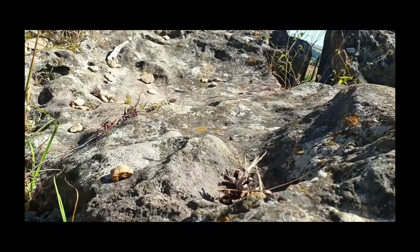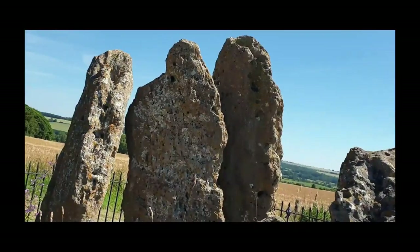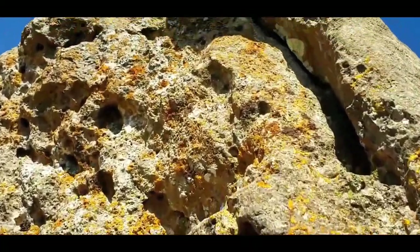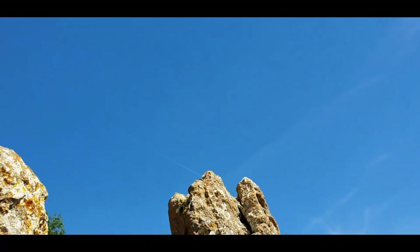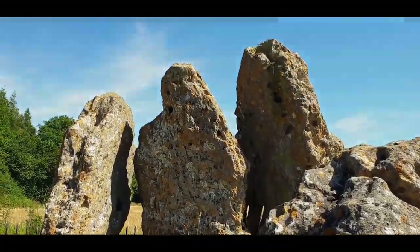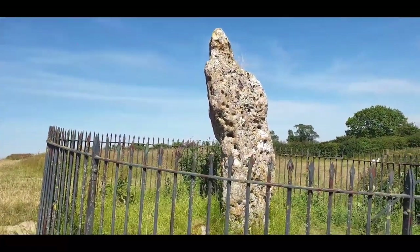Another legend says that a local farmer supposedly took one of the largest stones to make a bridge over a stream. It took 24 horses to drag the stone down the hill and lots of men died on the way. Eventually they got the stone across the stream, but by the next morning it had flipped over onto the bank. This happened time and time again. Then his crops failed amongst other bad things, so they decided to put the stone back — and it only took one horse to drag it up the hill.